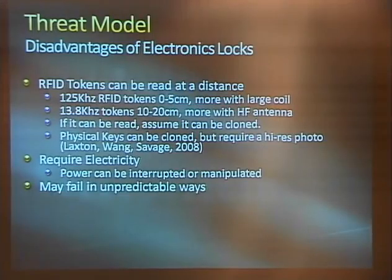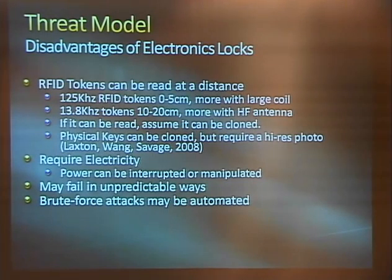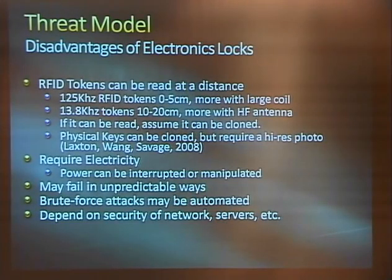Unlike a physical lock where the tumblers and metal bits are governed by physics, if you can control the power going to an electronic lock you may be able to do unintentional things with it. They might fail in an unpredictable way. In a poorly designed system, a device could try all possible keys in seconds or minutes, whereas trying every Medeco key physically might take a year. And finally, you are depending on the security of everything from the physical layer through the network for that authorization signal to travel safely and back.